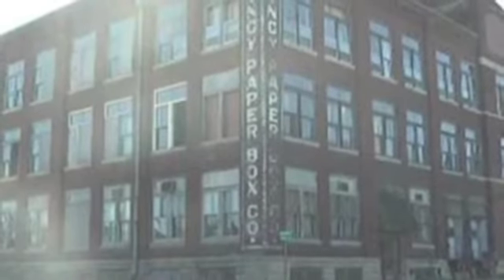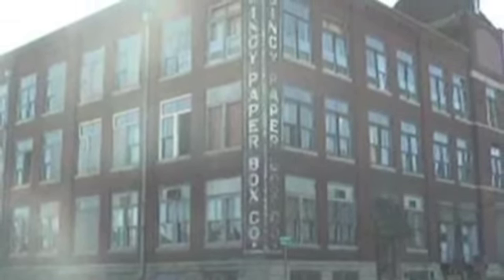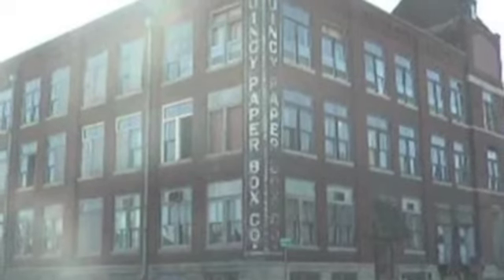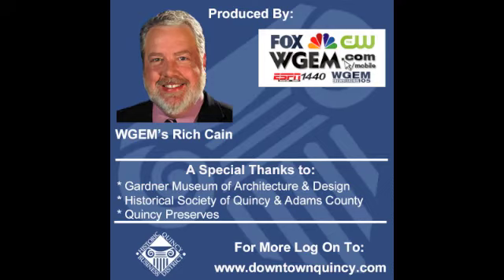Recently, the building has been a controversial topic with the city, due to the current owner allowing the building to go into great disrepair. Efforts are in motion to restore the building to better condition. This Historic Quincy Business District podcast was produced by WGEM.